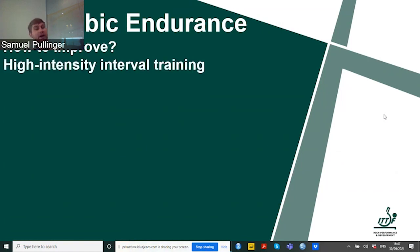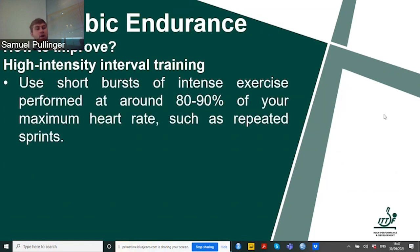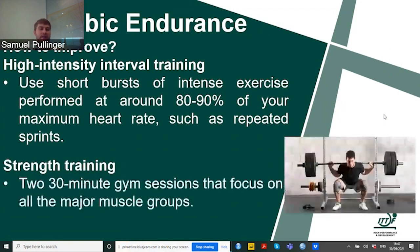What can we do to actually improve anaerobic endurance? Using high-intensity interval training with short bursts of intense exercise performed at around 80 to 90% of your maximum heart rate — such as repeated sprints — will help. Strength training is also important: performing a minimum of two 30-minute gym sessions that focus on all the major muscle groups will help with anaerobic endurance. Our athletes should not only be playing table tennis — they should be spending time in the gym lifting weights, but doing this with care and the correct technique so they don't get injured.